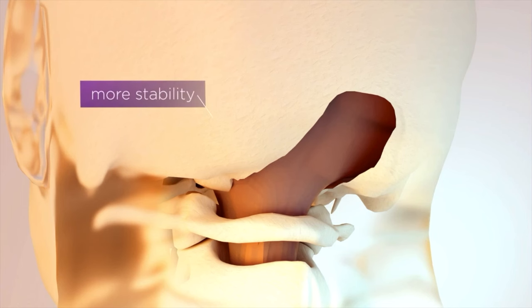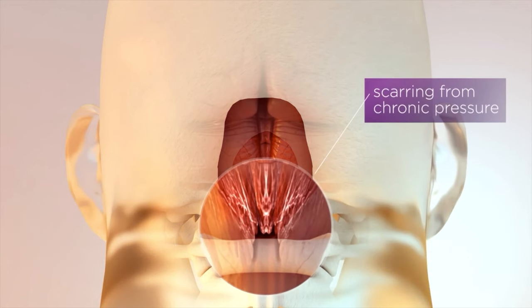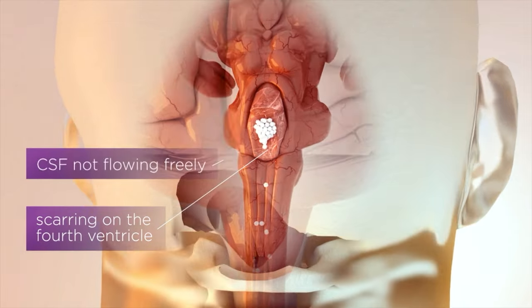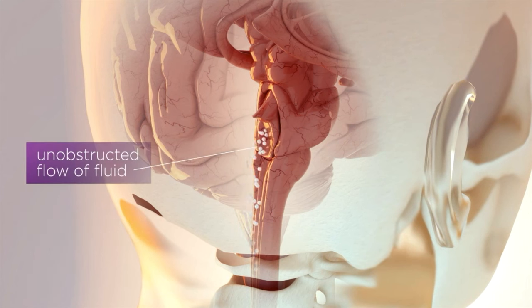One modification we perform here is that most of the time I do not remove the arch of C1, or remove just the top of C1, to allow for greater stability in that area and to minimize the amount of muscle dissection. Once we open the dura, we bring a microscope in. A critical part of the operation is to go in with a microscope and look deep — we separate the tonsils of the cerebellum. We often find a lot of scarring, which needs to be dissected with a microscope deep in the fourth ventricle, to ensure unobstructed fluid flow and relieve the patient's symptoms.